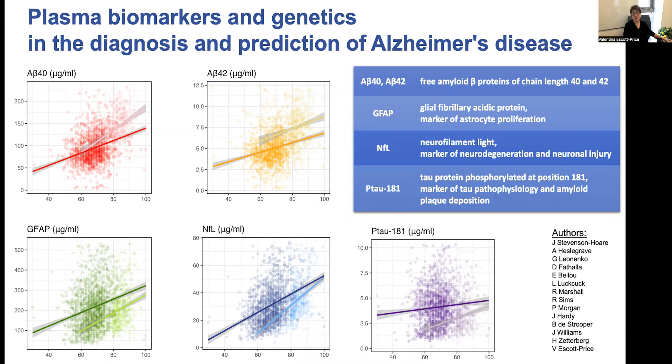We used for this study the Alzheimer's Disease Cardiff cohort, which has been collected between 2004 and 2020 under the supervision of Professor Julie Williams. Plasma biomarker levels were measured with single molecule analysis in Professor Zetterberg's lab at UCL, and the study was funded by the Dementia Research Institute.